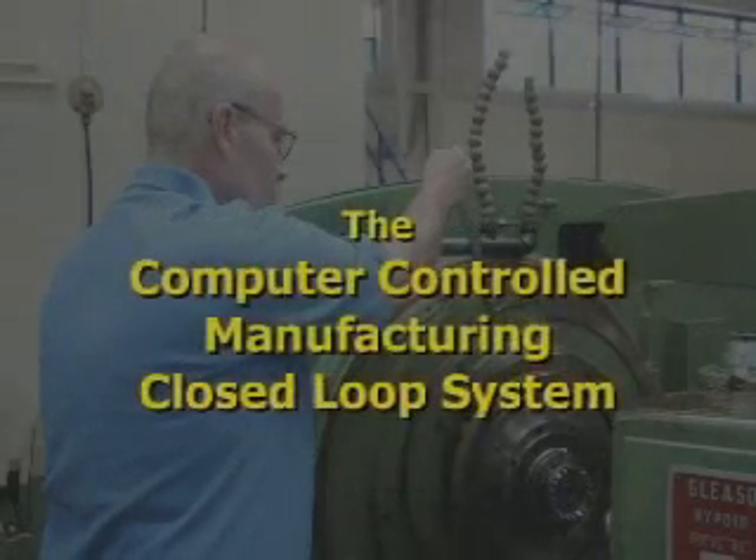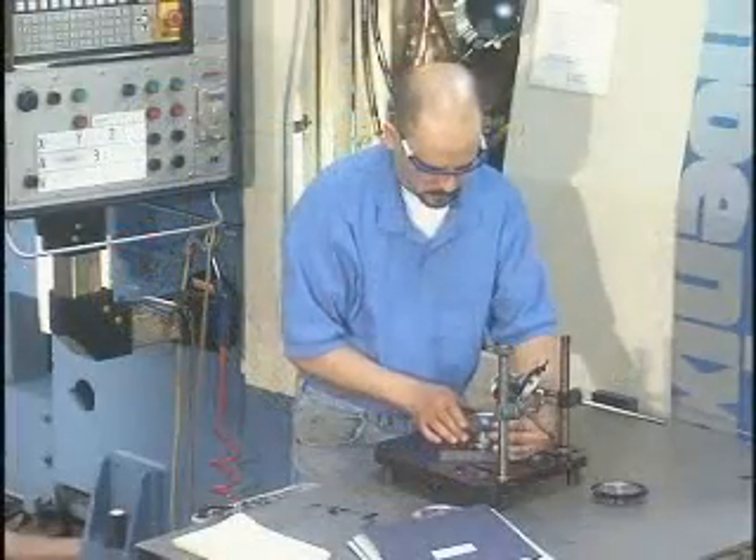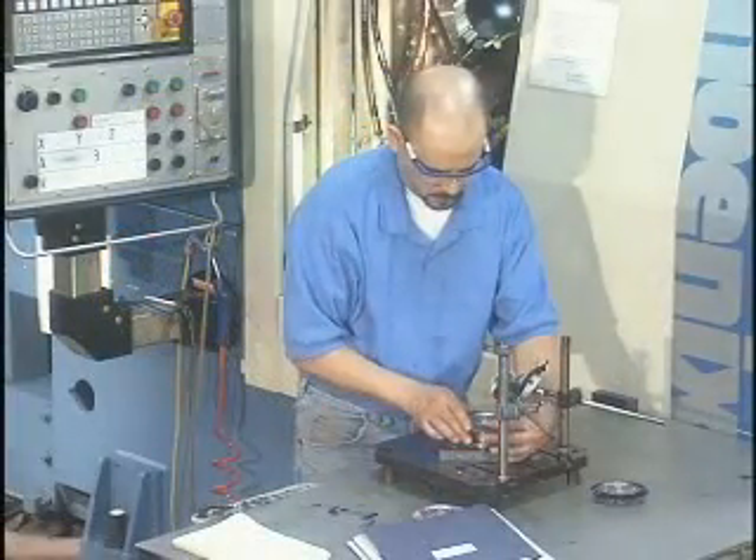Aero implemented the Computer-Controlled Manufacturing Closed-Loop System. The CCM Closed-Loop System involves the electronic interchange between computerized design data, CNC inspection results, and the machine settings of the Phoenix cutting and grinding machines.